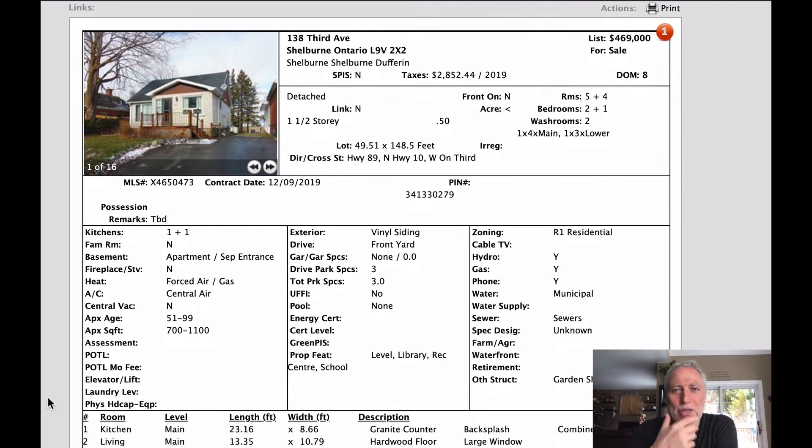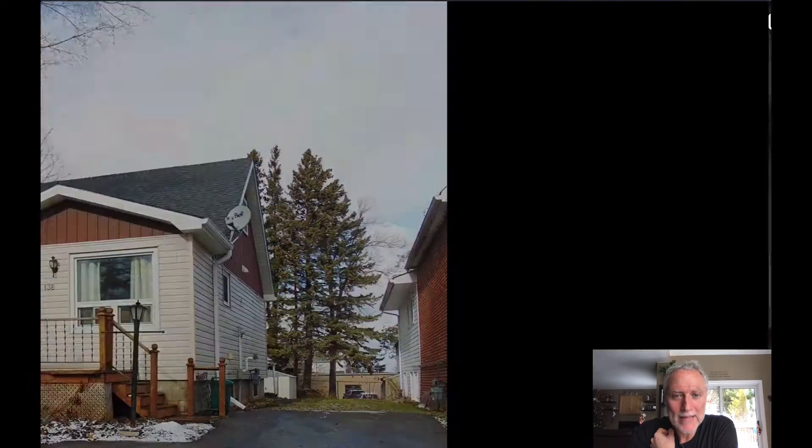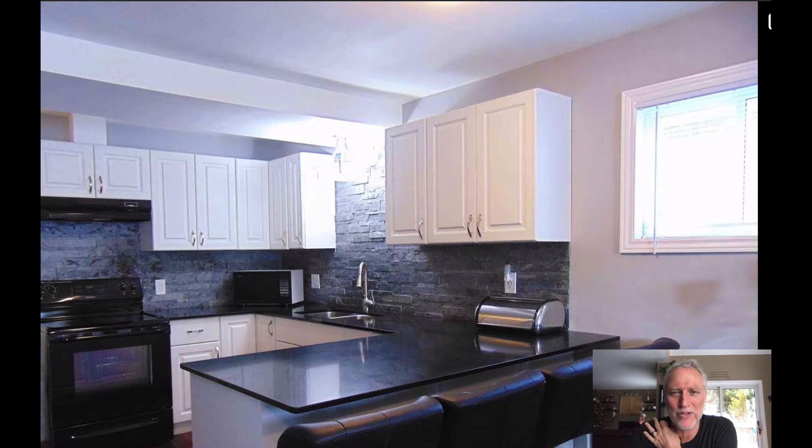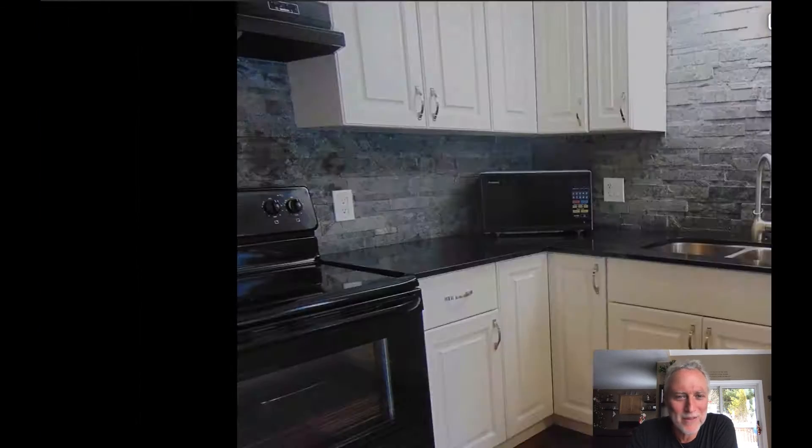We're going to start off with our first one. This is Third Avenue in Shelburne, $469,000. It's a one-and-a-half story home with no garage. It is a small house. These homes are typically around the age of the post-war era — the 40s, 50s, even leading into the 60s. It looks like they've done renovations. Typically you see a window right here, but it looks like it's been covered over, and I don't know the reason why. It just looks very different.